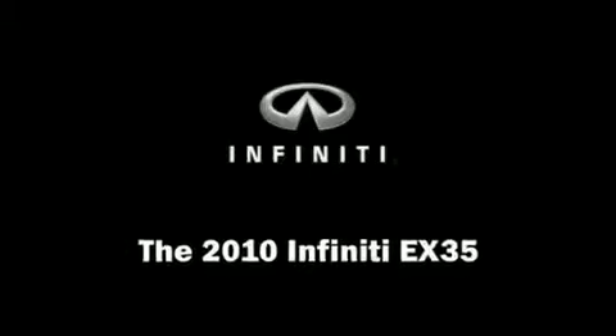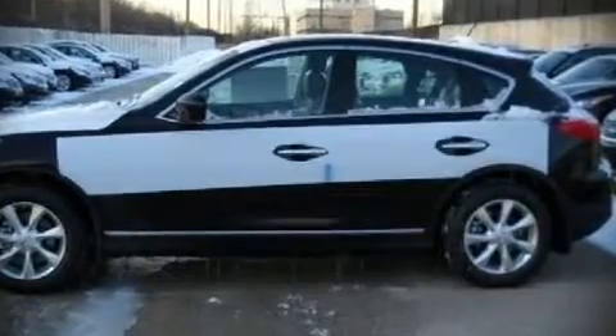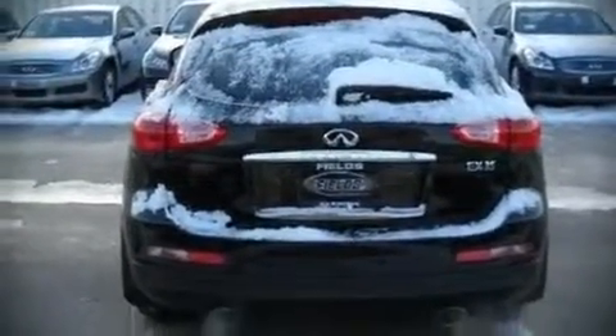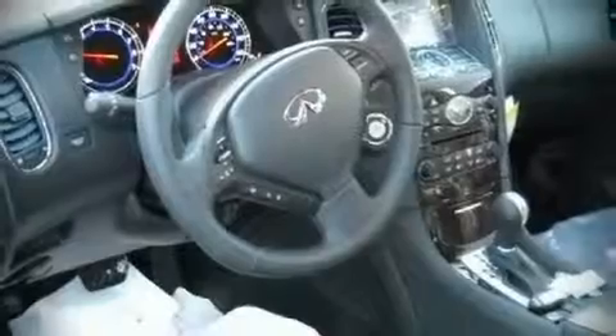This four-door vehicle stands out among competitors in its class. It features an automatic transmission, all-wheel drive, and a 3.5-liter six-cylinder engine. Fuel economy of 23 miles per gallon on the highway proves this vehicle's efficiency, saving you money at the pump.